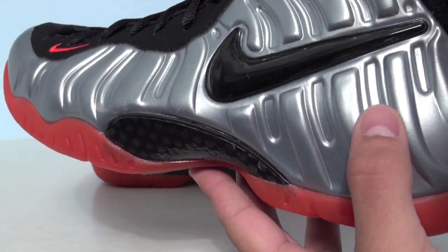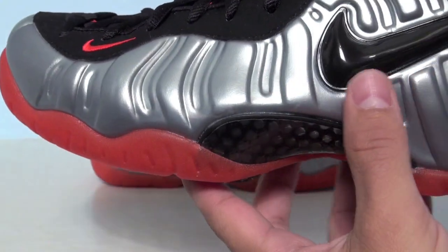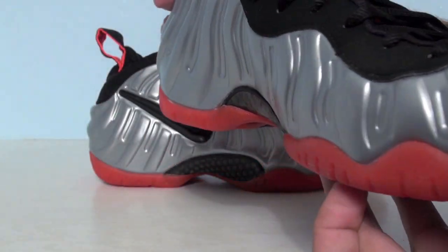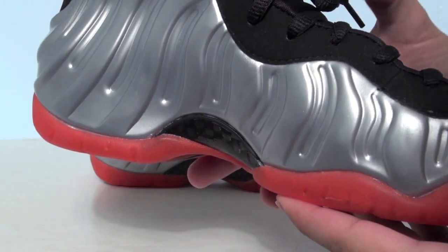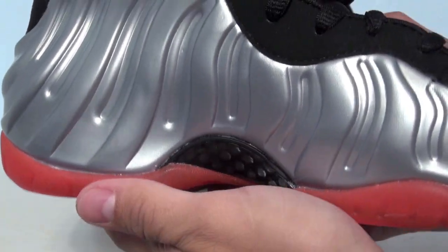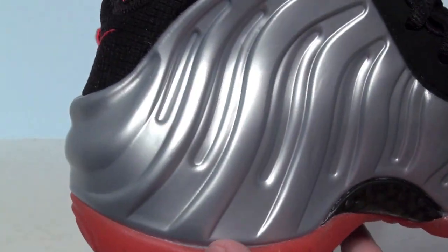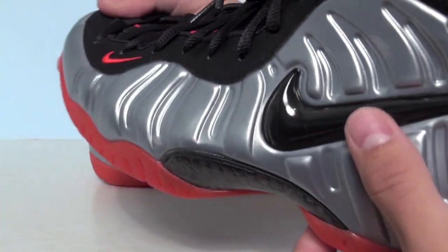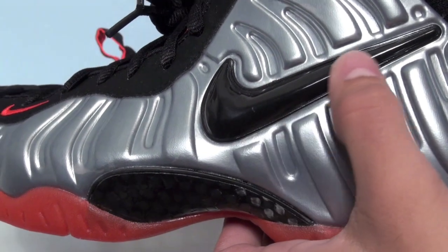Time for our close-up. On the uppers we have Metallic Platinum that wraps around the toe box to the opposite side, and a black Nike swoosh.